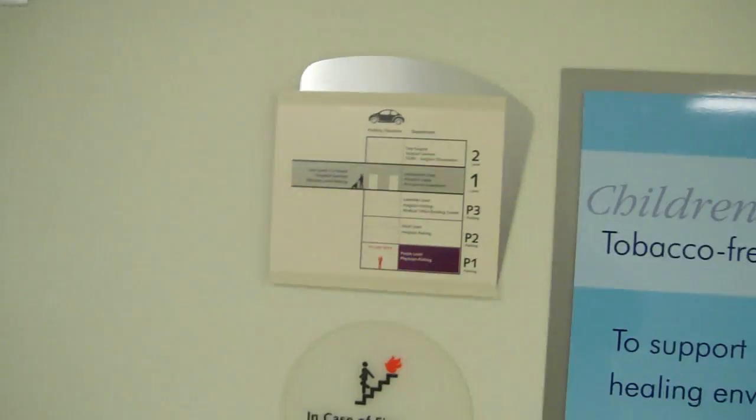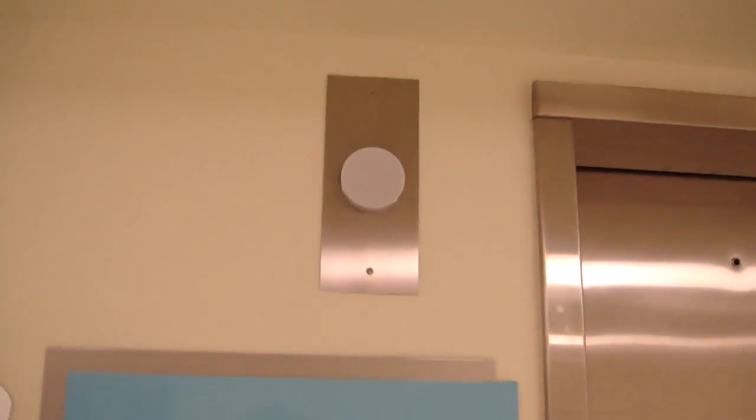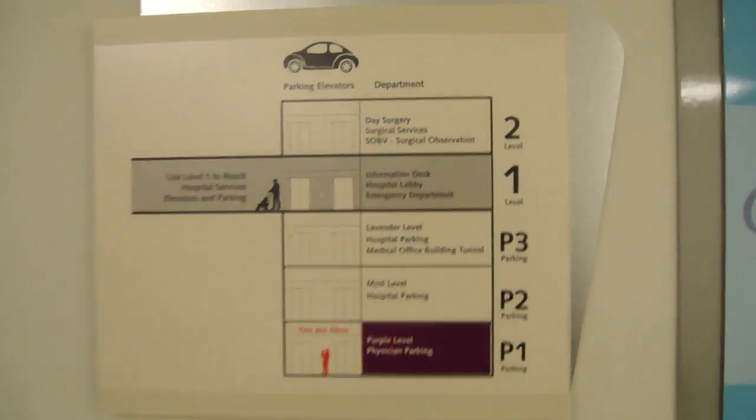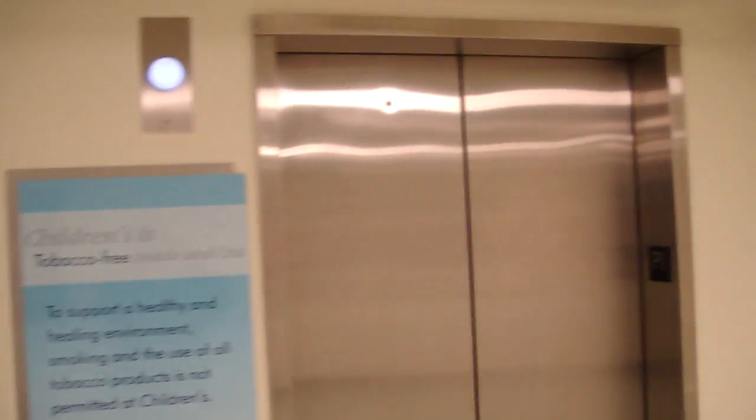These are the parking elevators at the Children's Hospital of Atlanta — the parking deck, right? These go from the parking deck up to the second floor of the hospital. They're Gen 2. And very beautiful. And here's one right here.